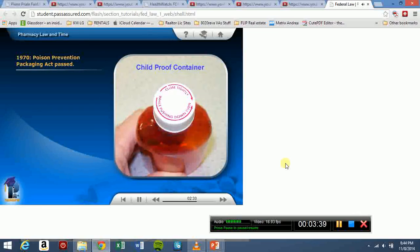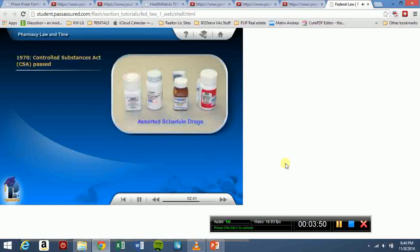In 1970, the Poison Prevention Packaging Act was passed. This was the act that required pharmacists to use child-proof packaging. Also in 1970, the Controlled Substances Act was passed. This classified drugs based on their potential for abuse: Schedule I, II, III, IV, and V. This will be covered in greater detail later in the course.